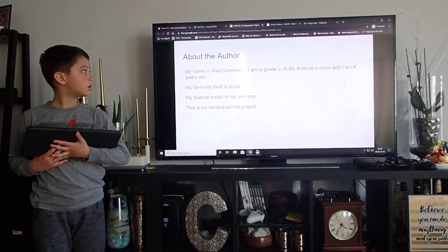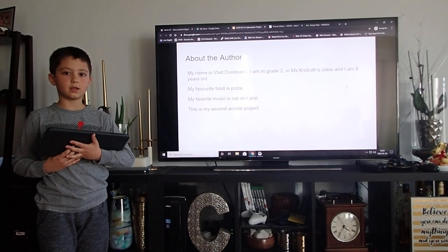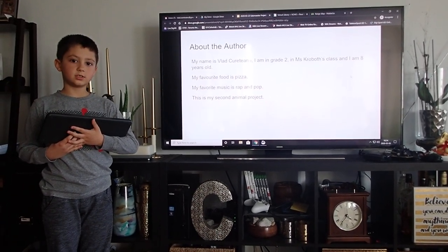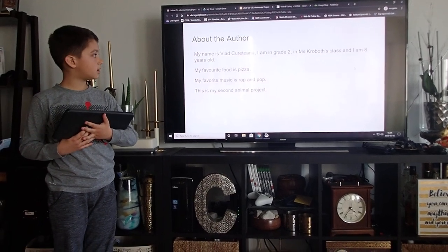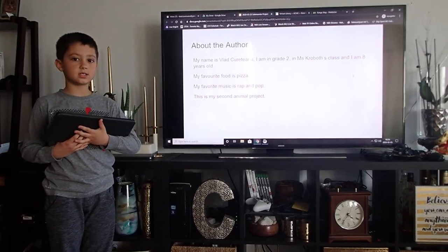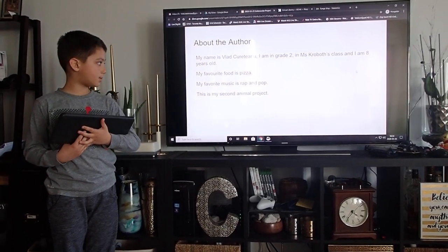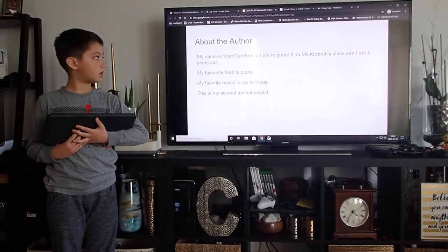About the author. My name is Vlad Kurutian. I am in grade two in Ms. Crovas' class. I am turning eight in two weeks. My favorite food is pizza. My favorite music is rap and pop. This is my second animal project.